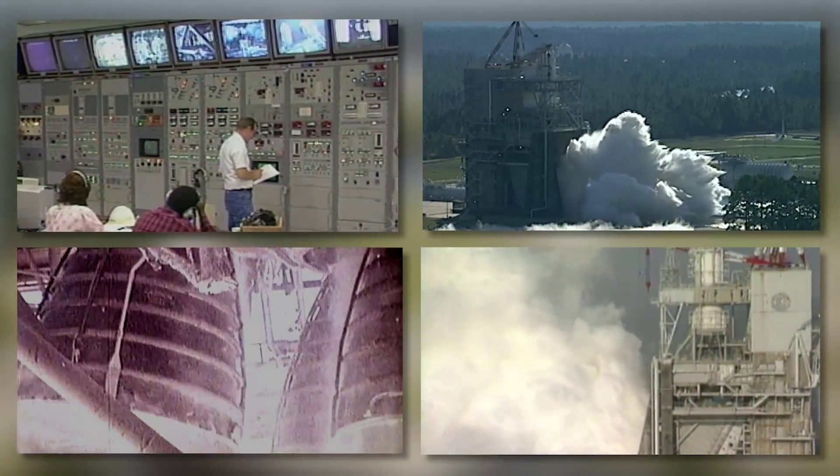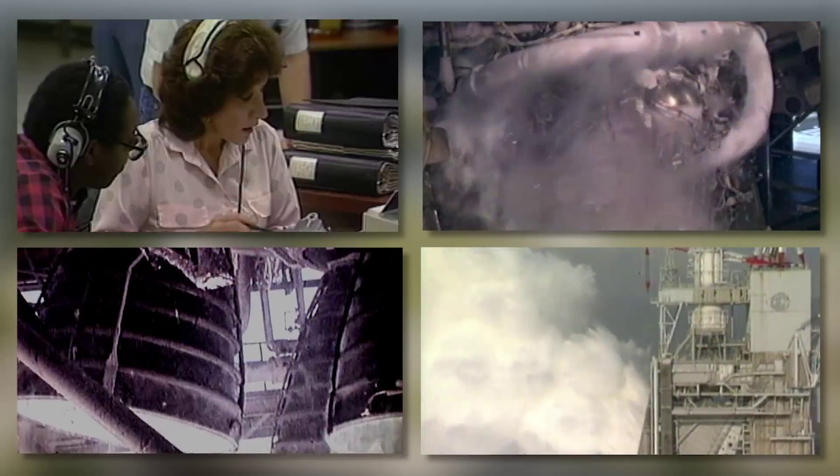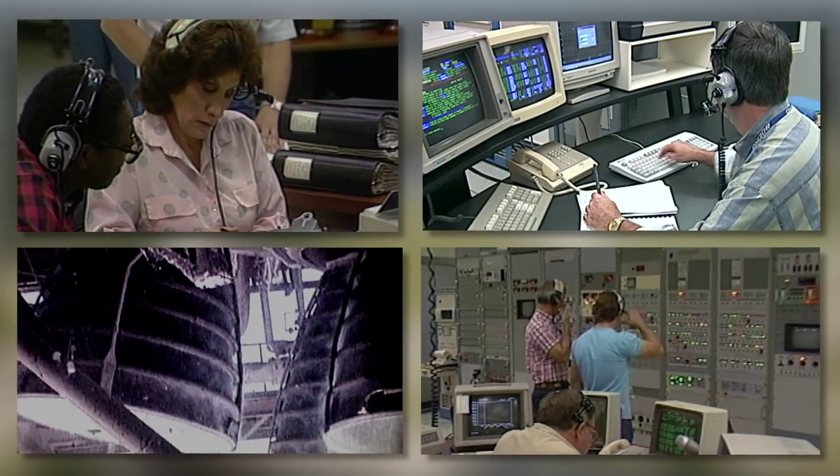The RS-25 is a very complicated engine system — more so than most rocket engines. The complexity is defined in the fact that when we first started learning how to operate this engine, we literally had to burn a few of them up before we could learn how to get it started.